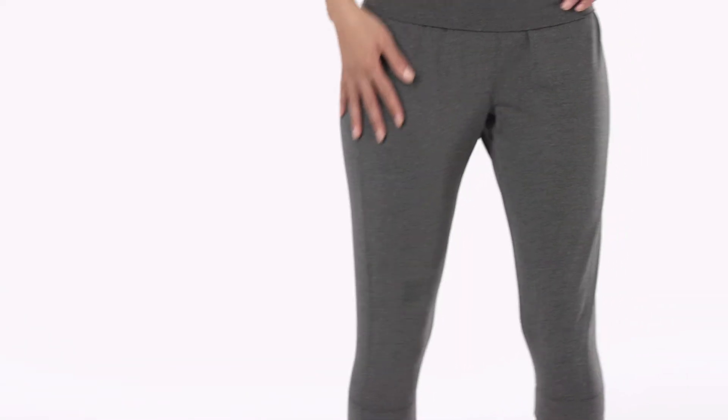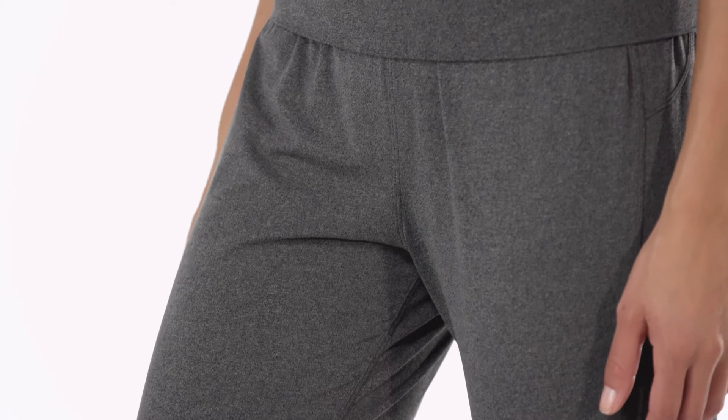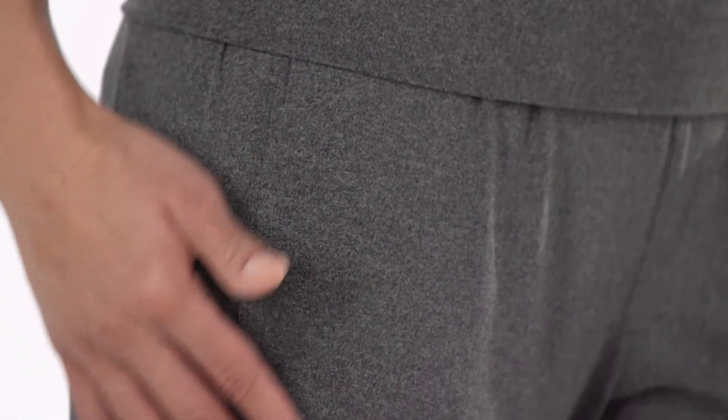Lightweight and stretchy with a slim fit, our versatile women's Trail Beta Capris are equally at home on the trail or in the rock climbing studio. Made with a quick-drying, moisture-wicking recycled polyester spandex knit fabric that's smooth and soft, they have Polygiene permanent odor control.